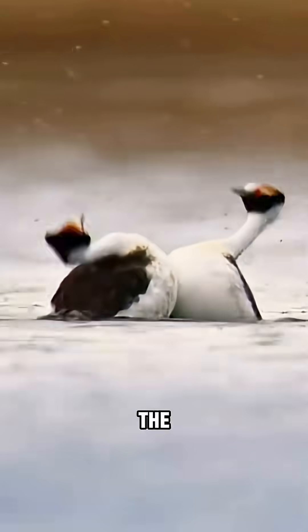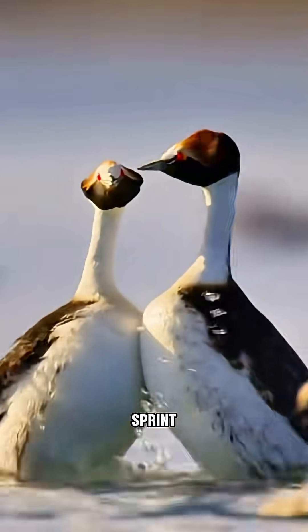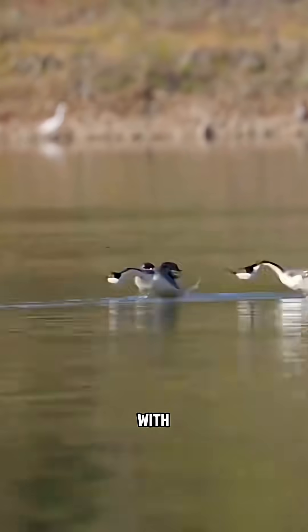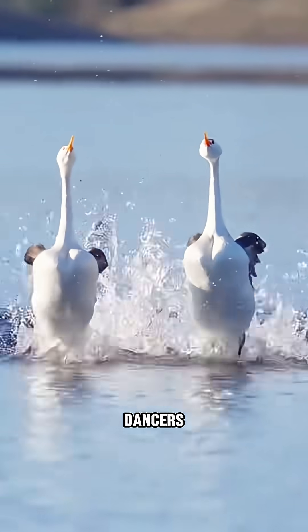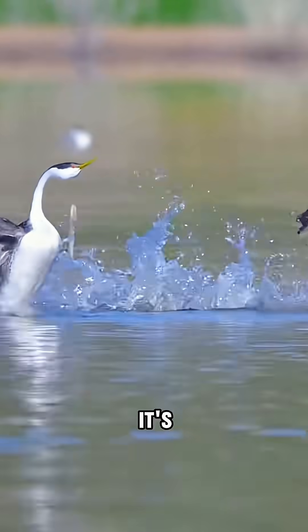Then comes the real challenge — the dance test. The males must sprint across the water in perfect sync with their potential mate, their bodies held upright, skimming the surface like tiny ballet dancers. Run too fast or too slow, and it's game over.